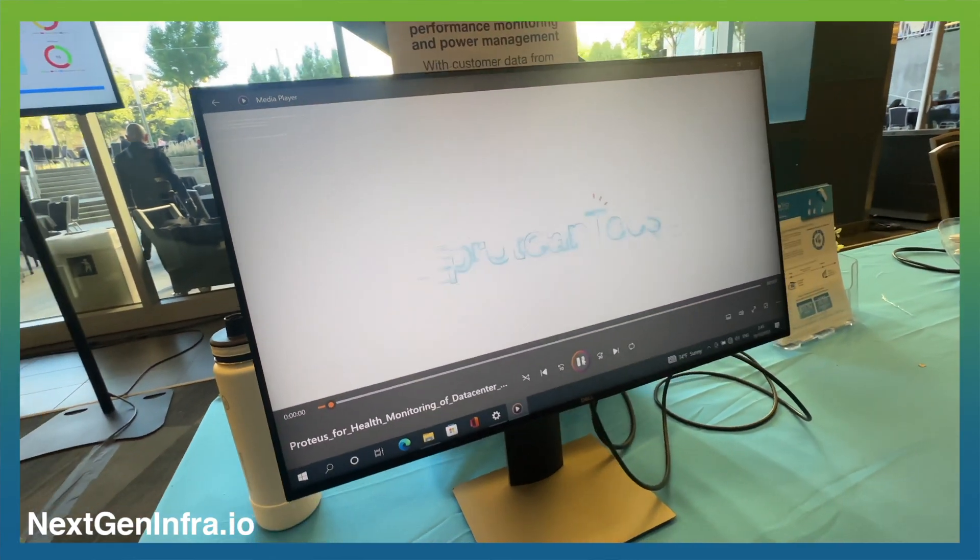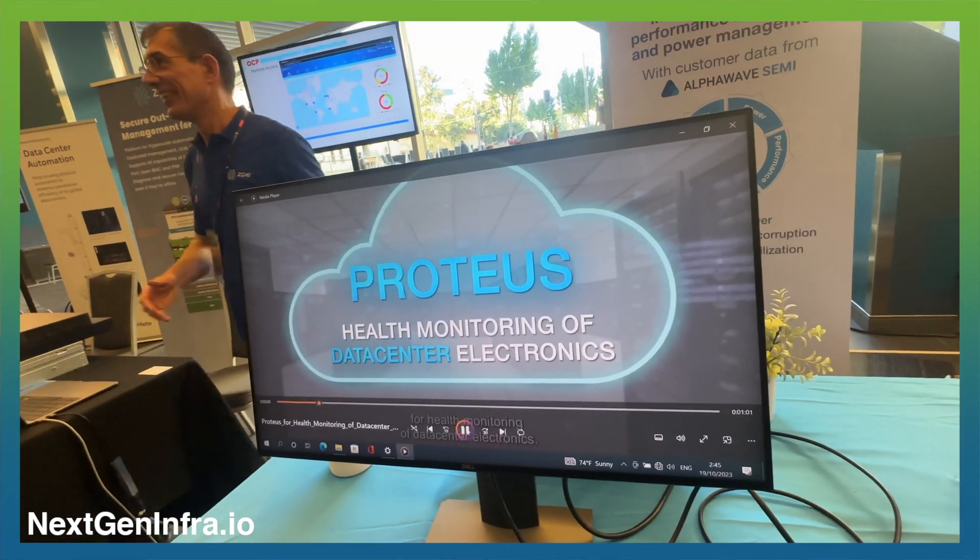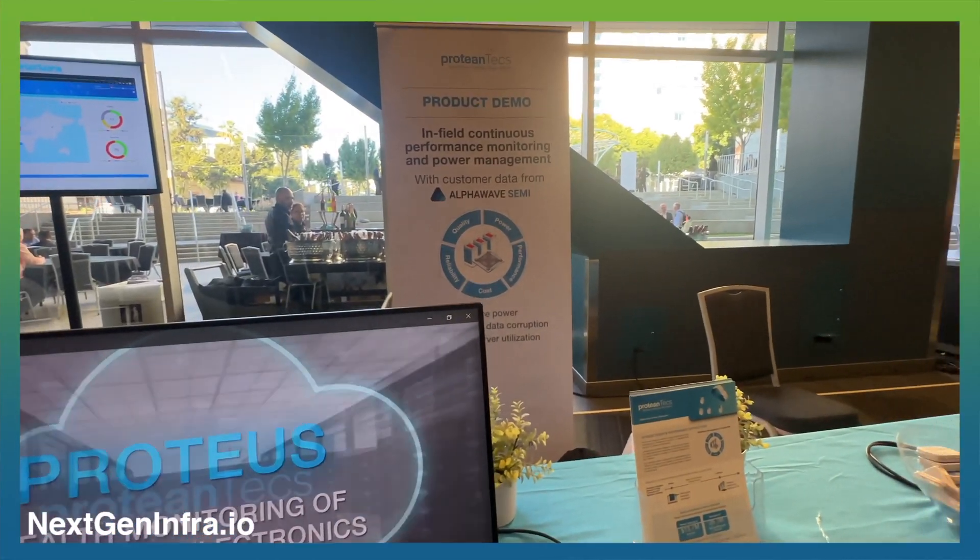I'm really excited about these opportunities for people from industry, startups, and R&D organizations who want to submit and showcase their development at the symposium. Sometimes it can be difficult to find the right audience to pitch your startup or project, and the OCP Future Technologies Symposium is an excellent opportunity for people coming from research.